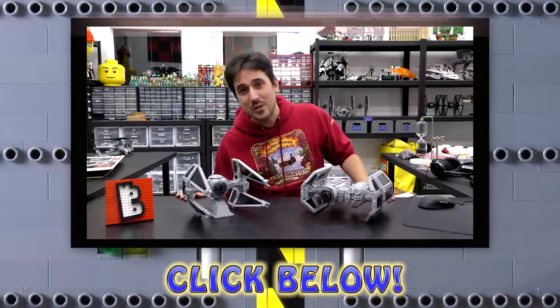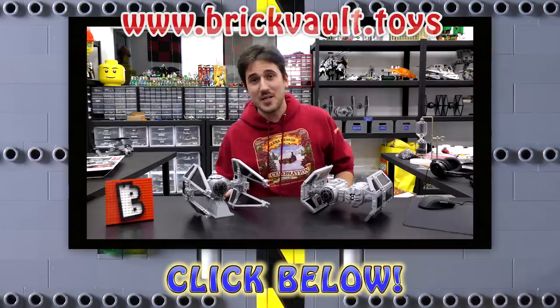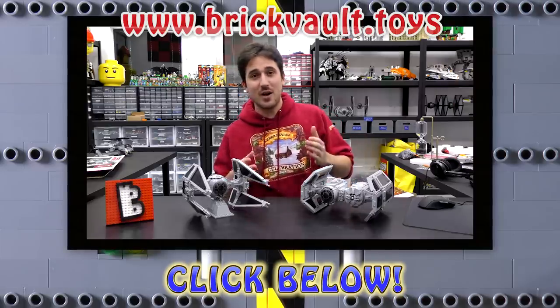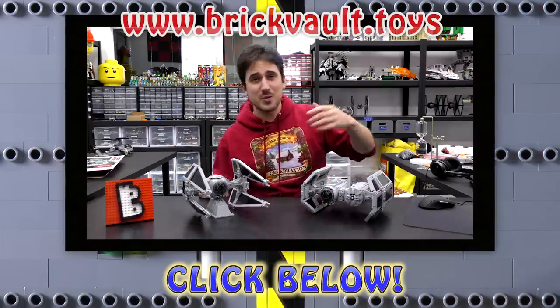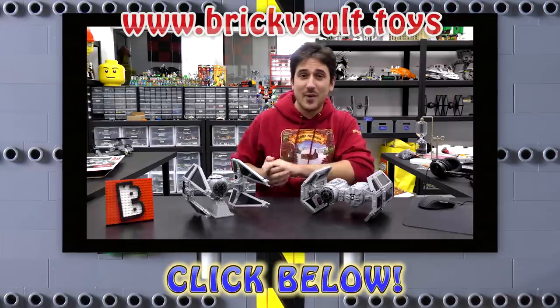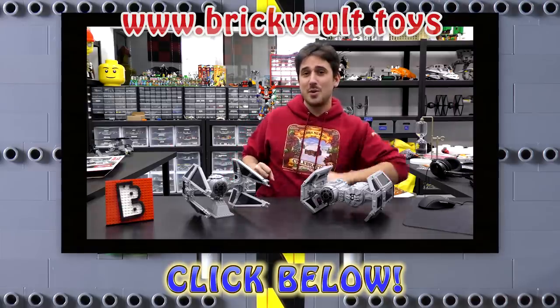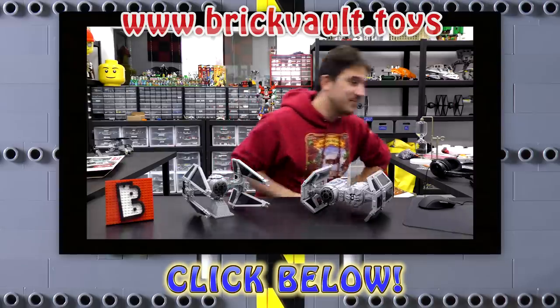We've got a LEGO web store at www.brickvault.toys where we sell PDF step-by-step instructions for some incredibly awesome LEGO builds. It's definitely worth checking out — the revenue from the web store helps support us here at the channel as well as the designers that create these amazing LEGO builds. Thanks a lot for watching, and we'll see you next time at Brick Vault.